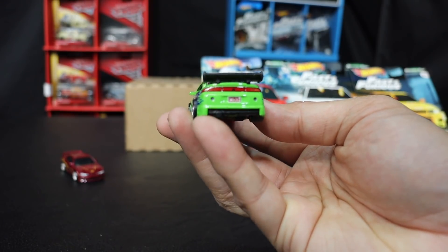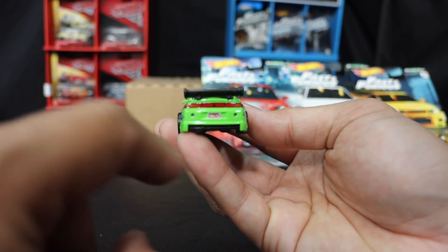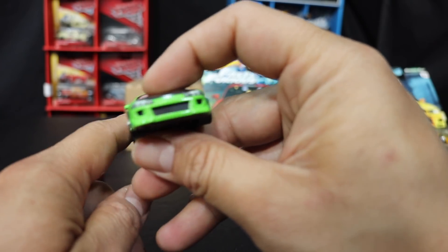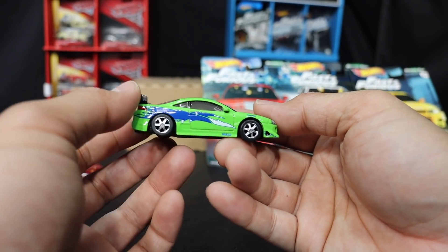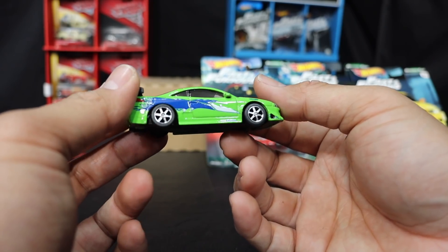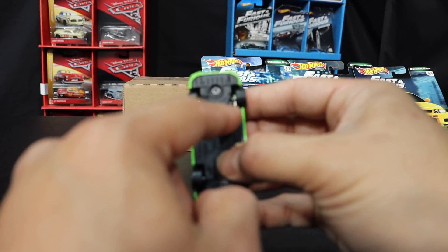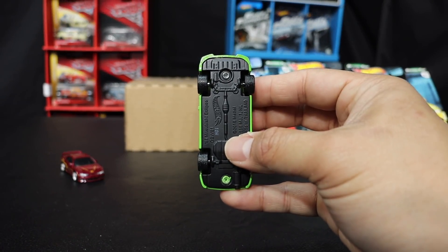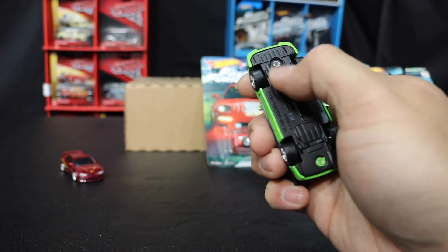Check that out — you got the Arizona plate on here: RNO-263. I'm not sure if that's movie accurate, but probably is. Brian's Mitsubishi Eclipse — they did a really great job on this thing. They forgot to put a plate on the front though. There should be a plate.